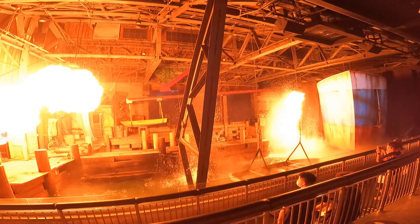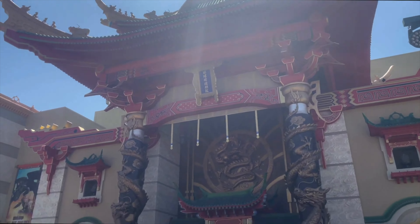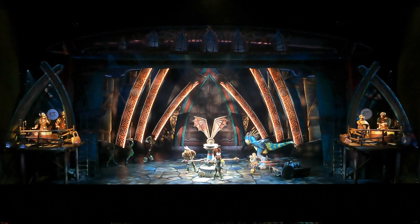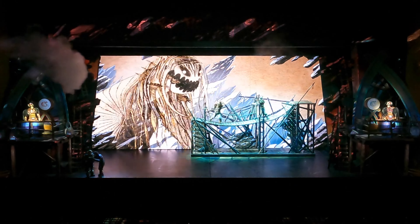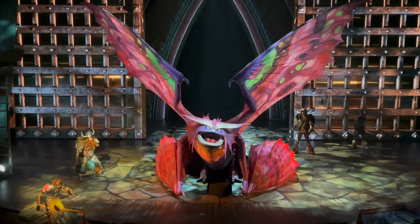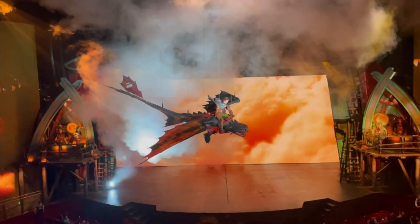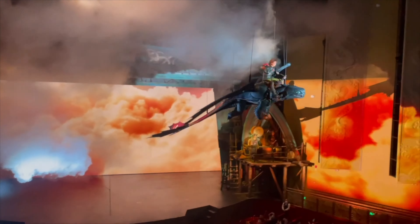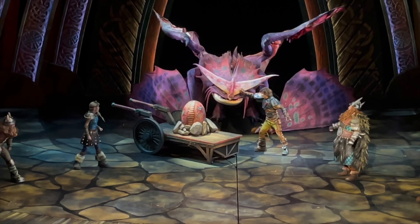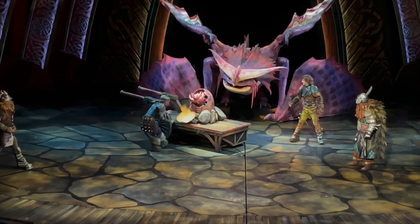The other attraction is the amazing live-action show Untrainable, which is based on the How to Train Your Dragon franchise. This show features some beautiful special effects, with the use of screens, movable sets, and breathtaking puppetry, including an animatronic of Toothless that actually flies around the theatre. With a fun storyline and amazing soundtrack, this is a show that can't be missed. If the rumours are true, this show may be added to the new Epic Universe Park coming to the Universal Orlando Resort.